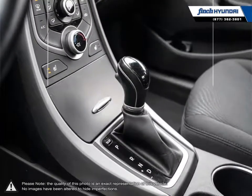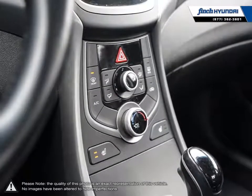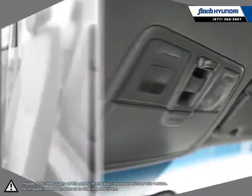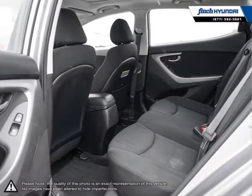Our staff is well versed when it comes to product knowledge and will always do their best to find the right fit for your needs and budget. Our goal is to build relationships that last a lifetime. No matter what your needs may be, you'll find no greater selection, professionalism, or expertise for satisfaction anywhere other than Finch Hyundai.